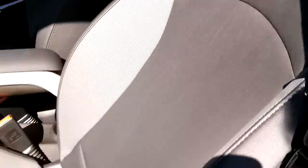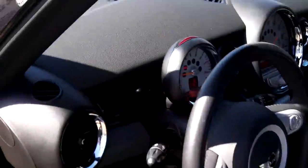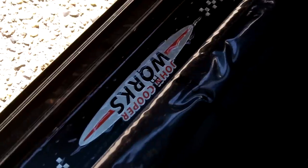Here's a look at the leatherette seating, which is kind of a hybrid leather-vinyl material. It wears very well, especially in the heat. You can also see the John Cooper Works branding on the door sills.